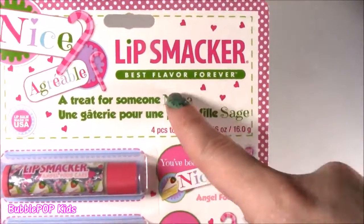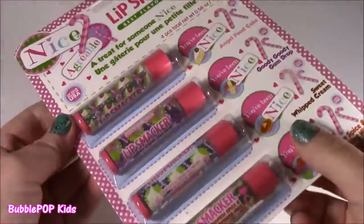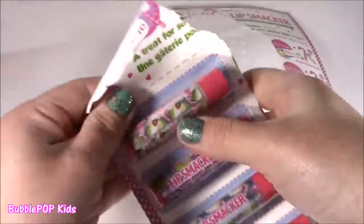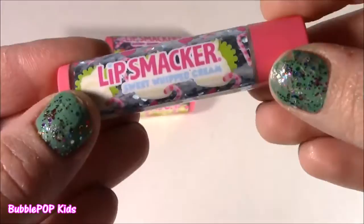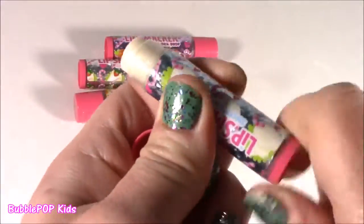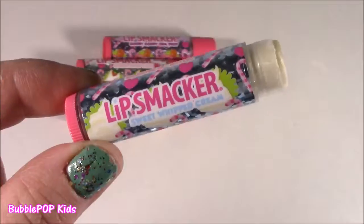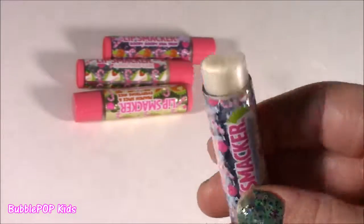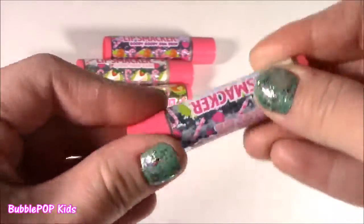We have some Lip Smackers — best flavor forever. Let's pop these out of the package and test them. The first little Lip Smacker we are testing is Sweet Whipped Cream, so yummy. It's white, kind of pearly looking. That is so, so good — like a marshmallow, almost like a toasted marshmallow. It tastes super whipped creamy, like cupcake frosting. So sweet.